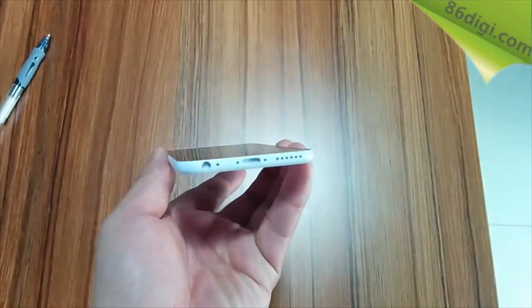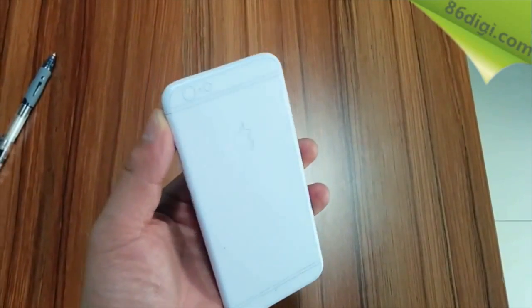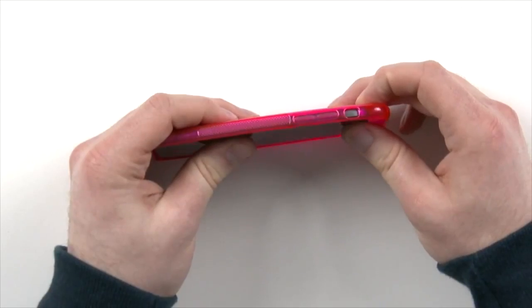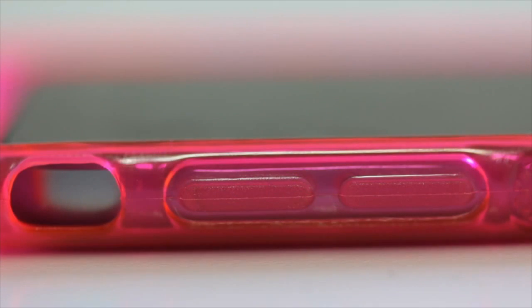Along with the bigger screen, the iPhone 6 is also supposed to have an all new thinner design, more like the iPod Touch 5th generation. What's interesting about this iPhone 6 case — which you can also see in Unbox Therapy's video — is that the iPod Touch 5G actually fits perfectly in this case, at least as far as thickness. It even lines up with the volume buttons, which on the iPhone 6 case are going to be different — rather than round buttons, they'll be long oval-shaped buttons like on the iPod Touch 5G.